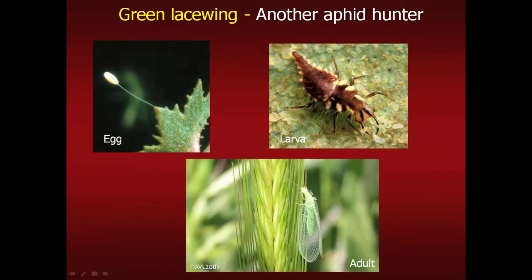Another good aphid predator is the lacewing. If you see their eggs on the edges of your leaves, leave them alone. Lacewings are such voracious predators that they put their eggs on stalks because if laid close together, the first one to hatch would eat the others. The larvae eat aphids voraciously. Adult lacewings are very small insects, but up close their eyes are iridescent bronze — very pretty.